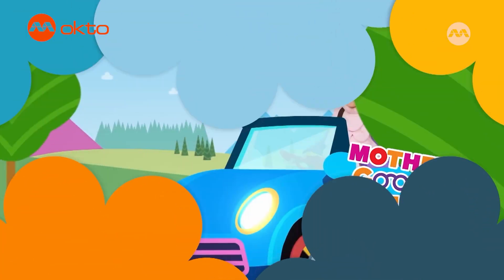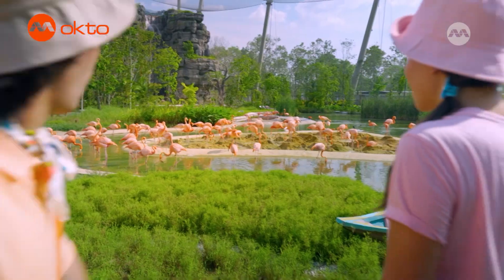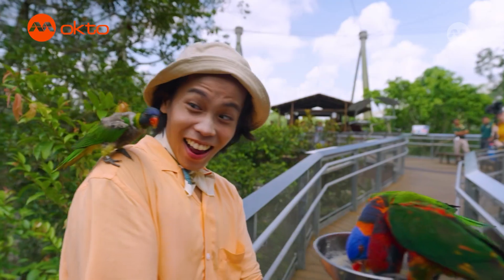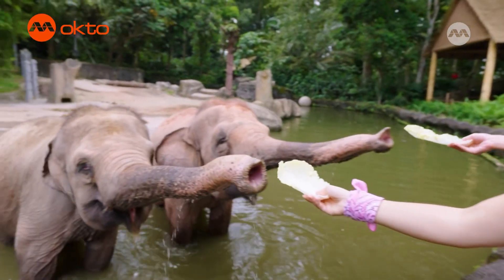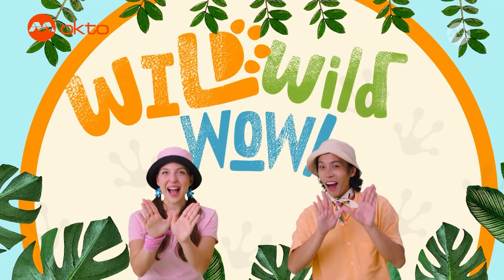Hi, I'm Allie. You may remember me as Baa Baa Sheep from Mother Goose Club. But I'm embarking on a new adventure with my friend Alfie. Join us as we explore the fascinating animal kingdom. It's Wild Wild Wild!